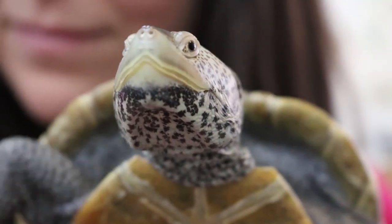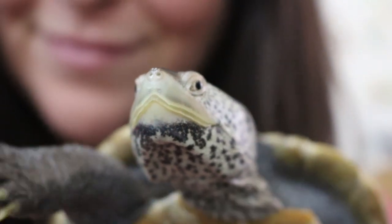Adult diamondback terrapins in the wild tend to have almost no natural predators. An alligator might eat a terrapin, but typically adults are pretty safe from predation. However, when they're babies they do have a lot of predators including gulls, crows, foxes, raccoons, and opossums raiding nests. Besides nest and hatchling predation, terrapins also face road mortality — this impacts populations fairly heavily in areas where females come onto land to lay their nests.